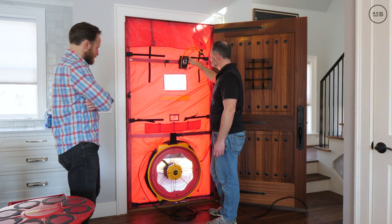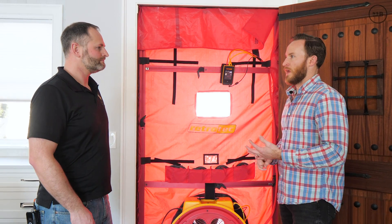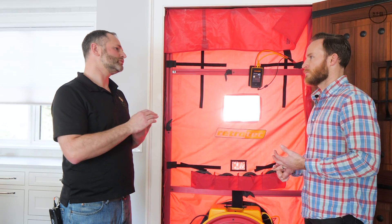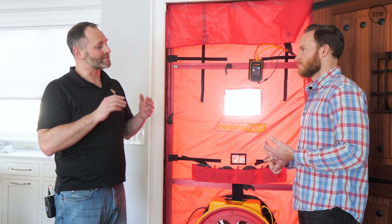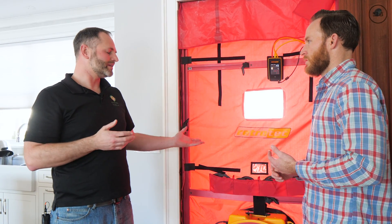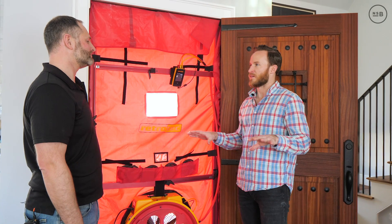We're doing a blower door test and measuring ACH — air changes per hour — throughout the whole house. That's really based on air tightness. Heat loss through a house happens mostly two ways: heat energy transmits through the assembly, which insulation slows down, and then there are air leaks where heated or cooled air actually escapes. Nate from Zone 6 said it well — it's like wearing a sweater without a windbreaker. Thermally warm, but once the wind starts blowing it goes right through. If air can escape, heat can escape.